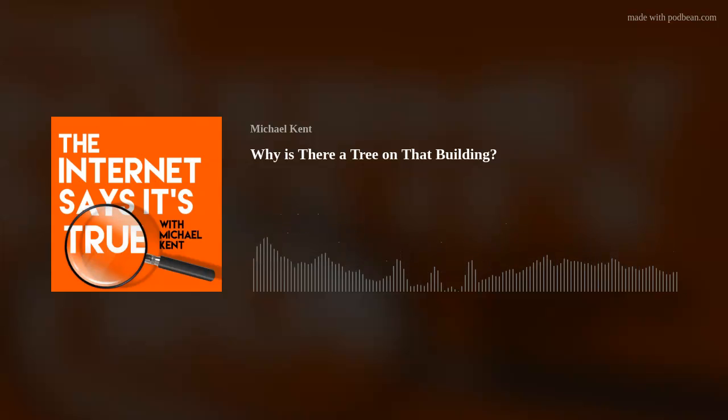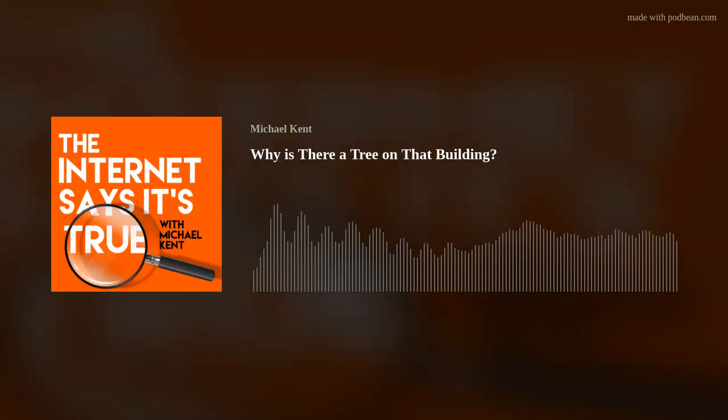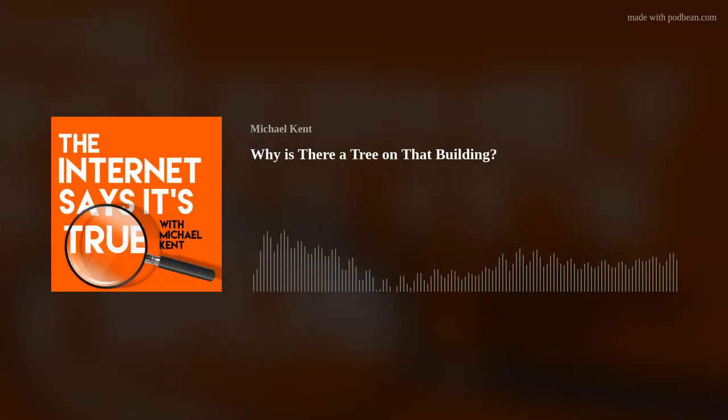Hey Michael, it's Brian from Connecticut. This isn't something I've learned, but it's something I've wondered — why do I occasionally see pine trees on top of buildings that are under construction? Thanks so much, love the show. I have seen this. In fact, I just saw one flying into the Tampa airport last weekend. Other than just assuming it's a tradition, I didn't know anything about it, so I spent a few days researching it.